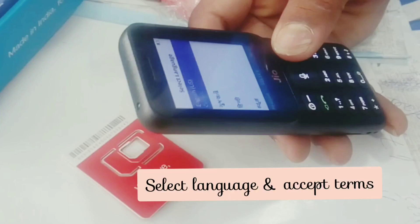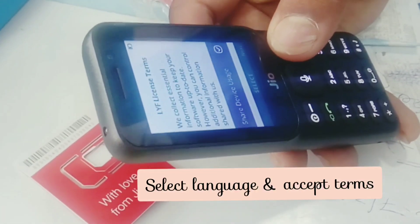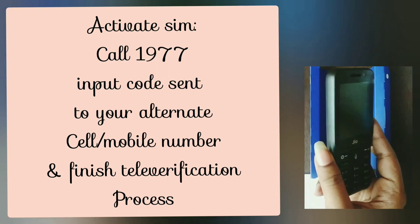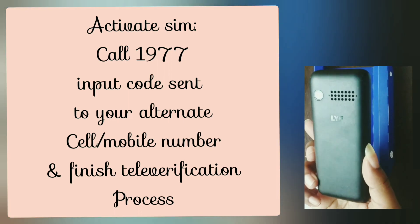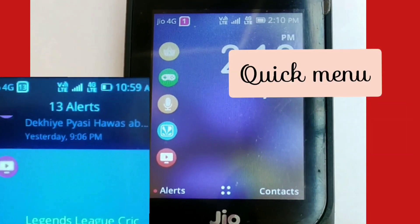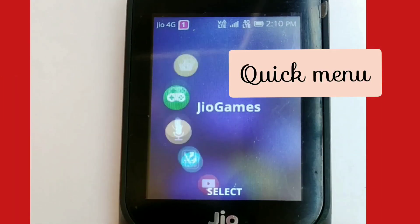You need to carry your mobile with your Aadhaar card when you walk into the store to purchase. The phone is turned on and you accept the terms and select the language. You can activate your SIM by calling 1977 and inputting the code sent to your alternate mobile number.